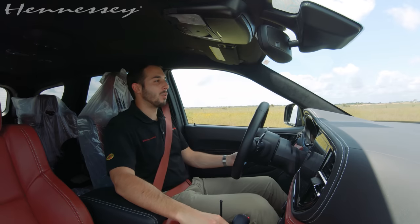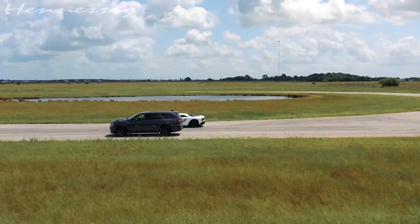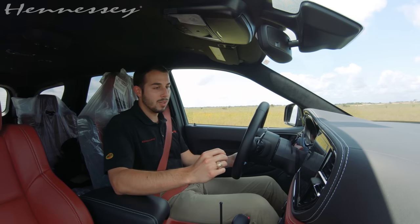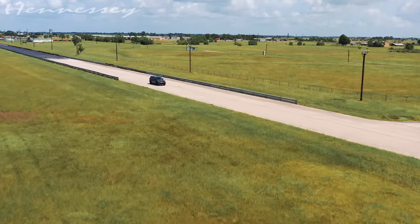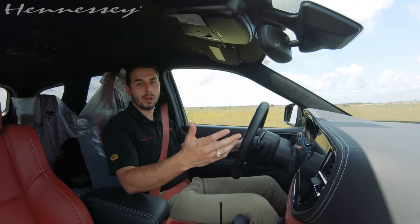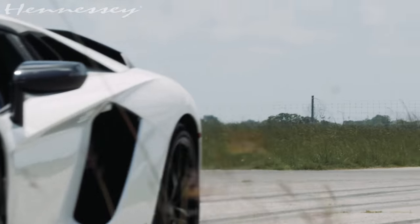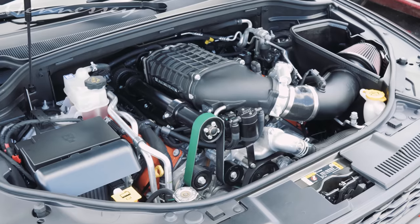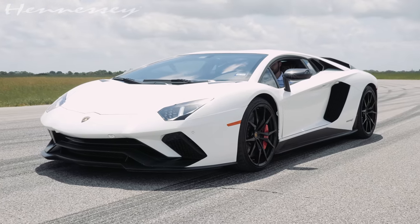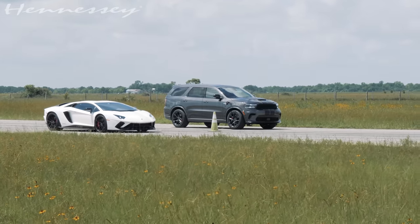Hello and welcome, Hennessey fans, to another amazing video. My name is Alex. We are on the Pennzoil Proving Ground Test Track. Today we have a very special video. We have our HPE 1000 Durango that is done through R&D. We're doing our final testing before we deliver to the customer. So we figured while we're testing, why not compare it next to a Lamborghini Aventador V12 naturally aspirated supercar? We've got a three-row SUV that has a thousand horsepower and we have a V12 two-door supercar. It just has no business being in the same conversation, but that's how we like to do it.